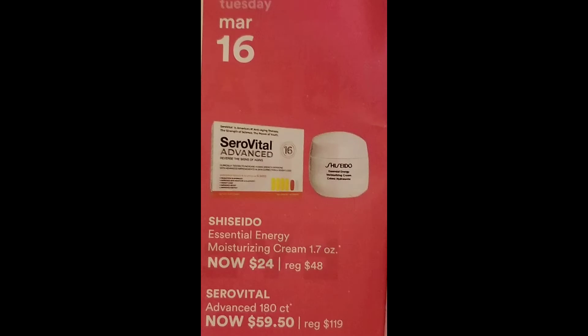For March 16th, we have the Cera Vital Advanced 180 Count, normally $119, now $59.50 — that's a really good price if you use that. And then we have the Shiseido Essential Energy Moisturizing Cream, 1.7 ounce, for $24, normally $48. I wouldn't necessarily pick anything up from today because I don't really use either of these products.